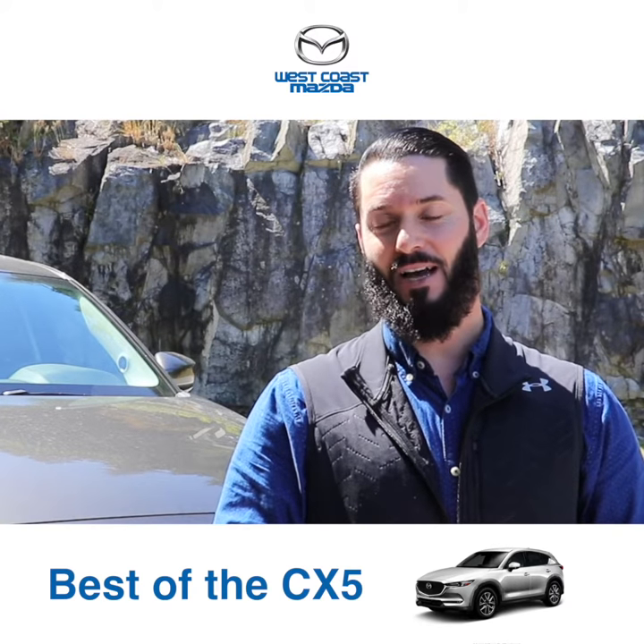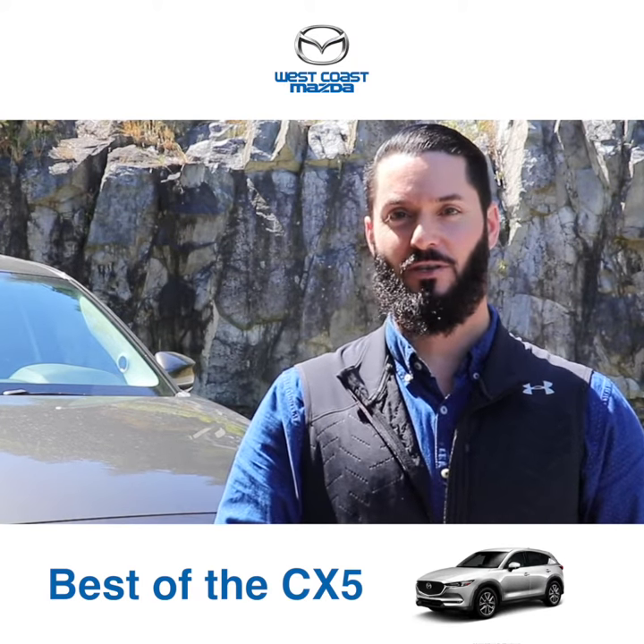Once again, it's Brad from West Coast Mazda. You know where we are — we're just across the bridge in Maple Ridge.